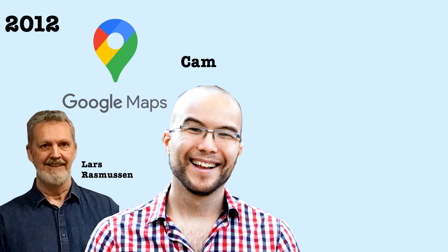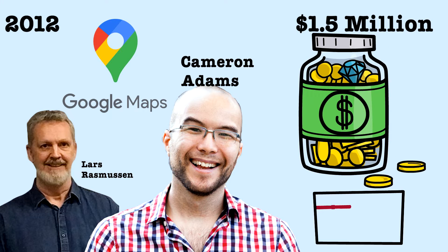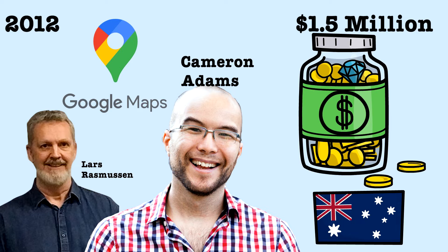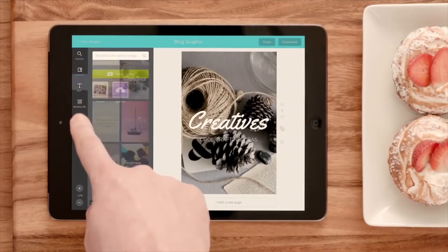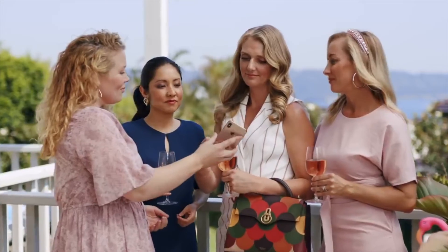By 2012, with the help of their tech advisor Lars Rasmussen, the co-founder of Google Maps, the pair were introduced to Cameron Adams, the third co-founder. That same year, they closed their first funding round, which was oversubscribed at $1.5 million of outside investment, which was then matched by the Australian government to keep them in their homeland. By 2013, the site went live, allowing people to design online for free, to officially begin competing with the likes of Microsoft and Adobe.